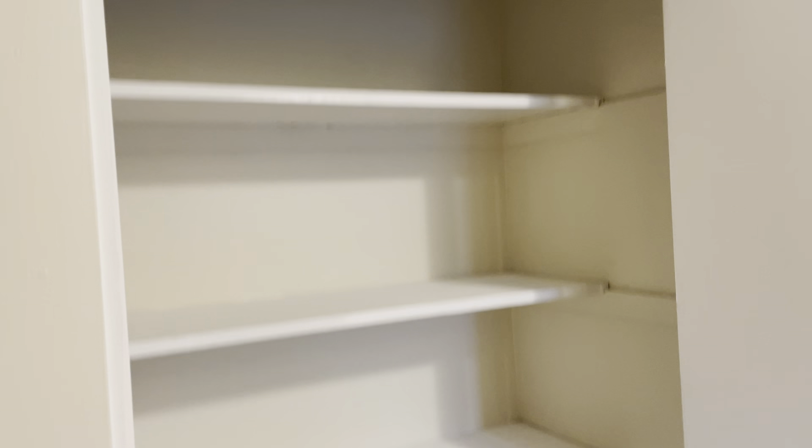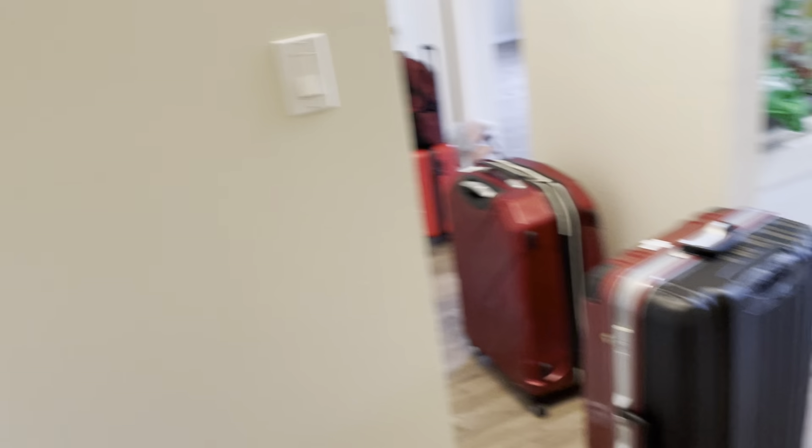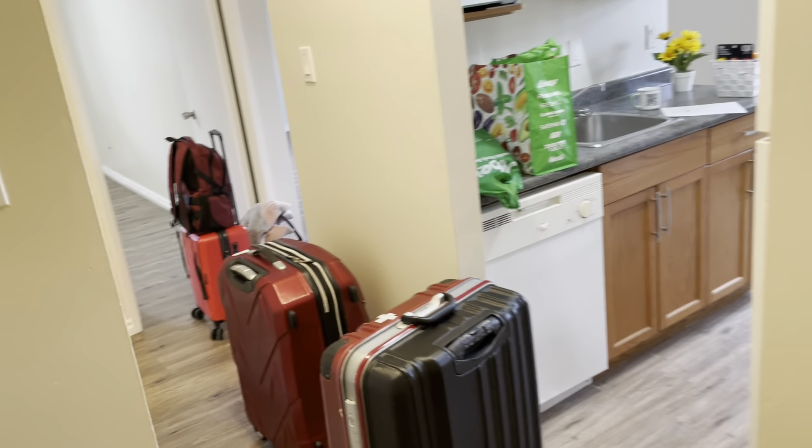I think this area is for winter stuff, winter jackets and things. This looks like maybe shoes and other storage things, and my luggage because I just walked in. There's my kitchen.